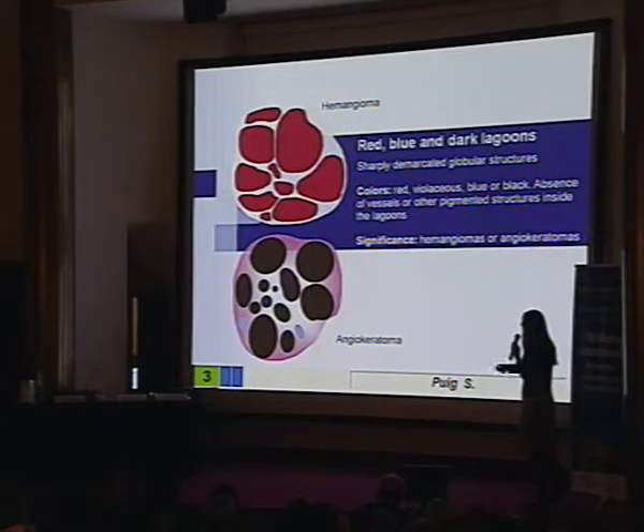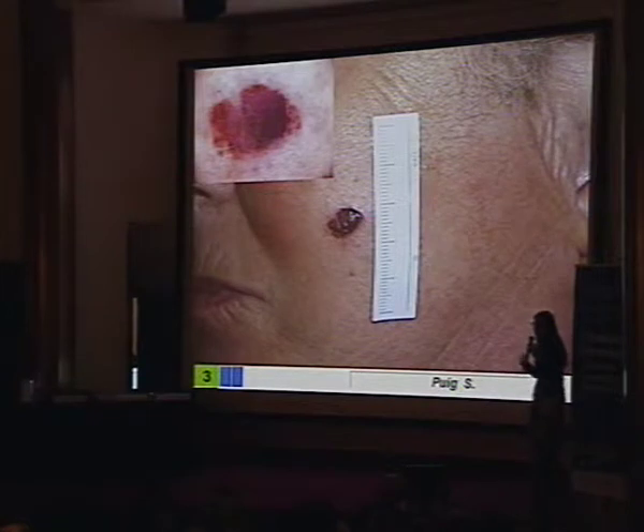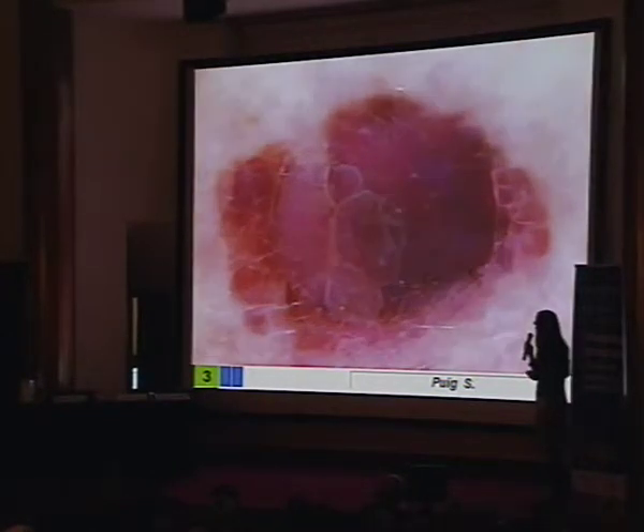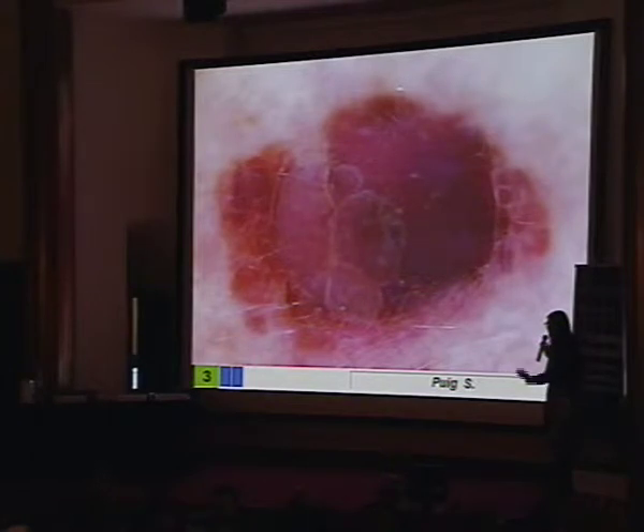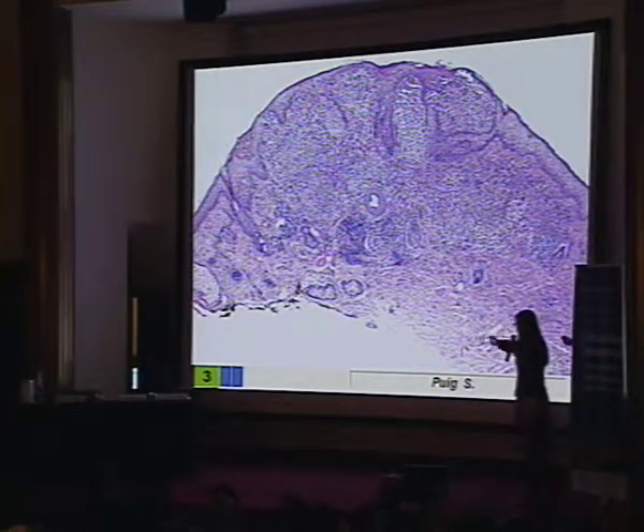We need to remember these two patterns characteristic of benign vascular lesions — angiomas and angiokeratomas. But remember, be careful about melanoma — nodular melanoma — in which a lesion may mimic lacunes, but they are not real lacunes because they are not well-defined, and we can also see very thin vessels inside these structures. In fact, it is a milky red area with irregular vessels out of focus, because these vessels are very deep in these very thick melanomas. And these vessels are talking about melanoma.